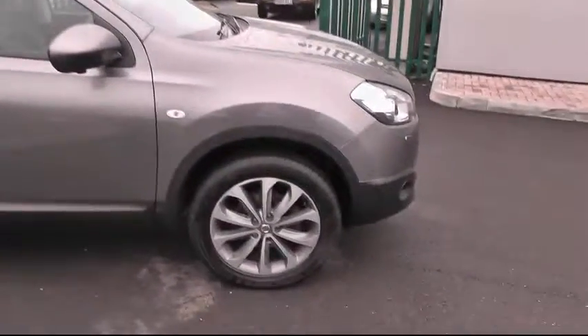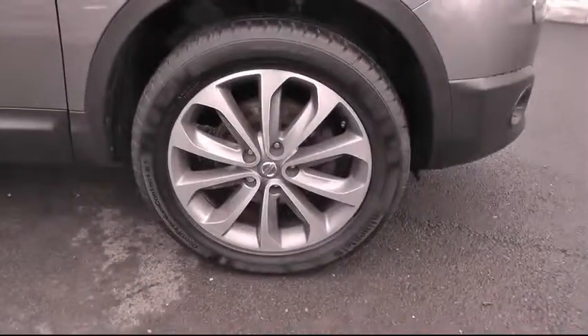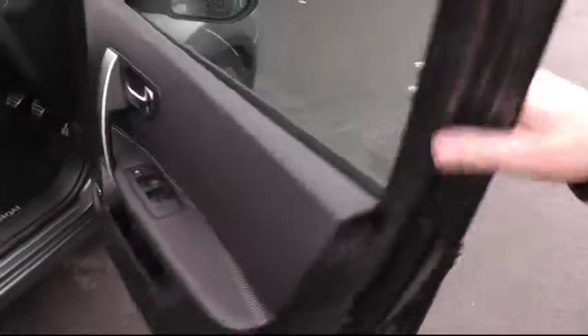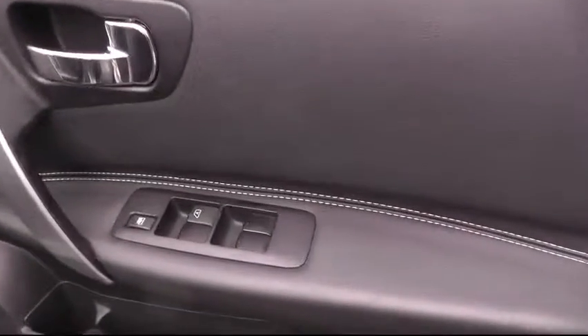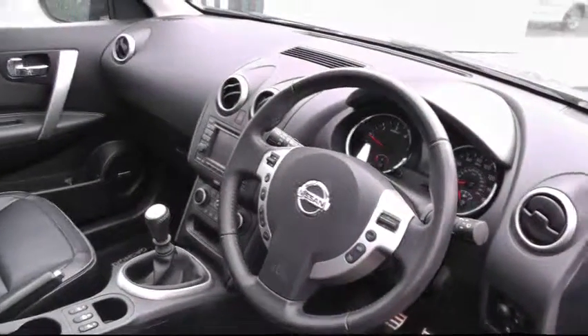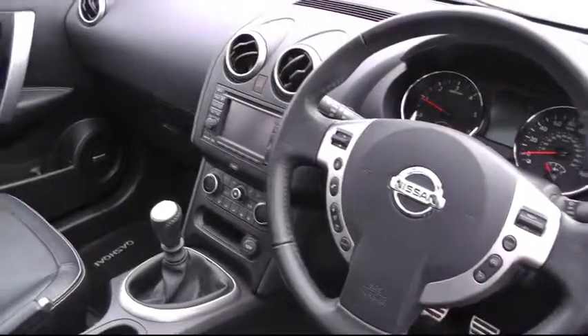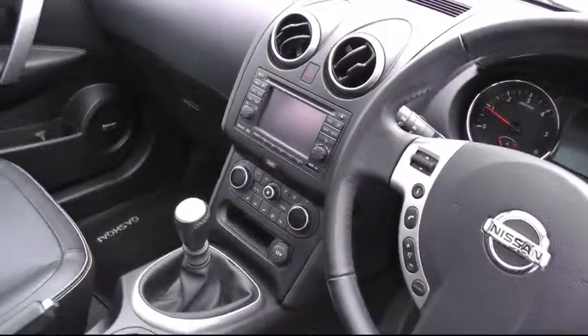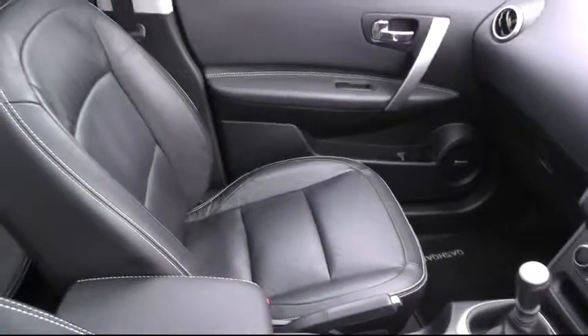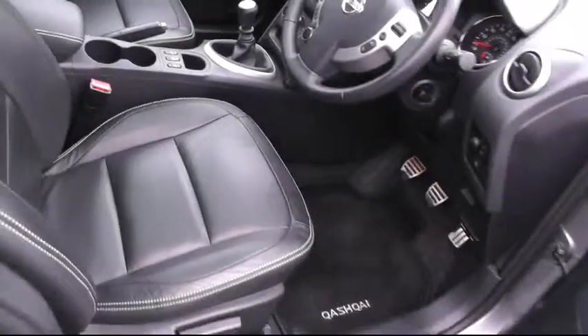Taking a look at the alloy wheels, which are sitting on an 18-inch size. Looking at the outside of the vehicle and going into the interior, you can see the full leather upholstery. Panning round, you can see the steering wheel with all of the controls on there, and of course the satellite navigation and rear parking camera screen. The vehicle also comes with a panoramic roof.